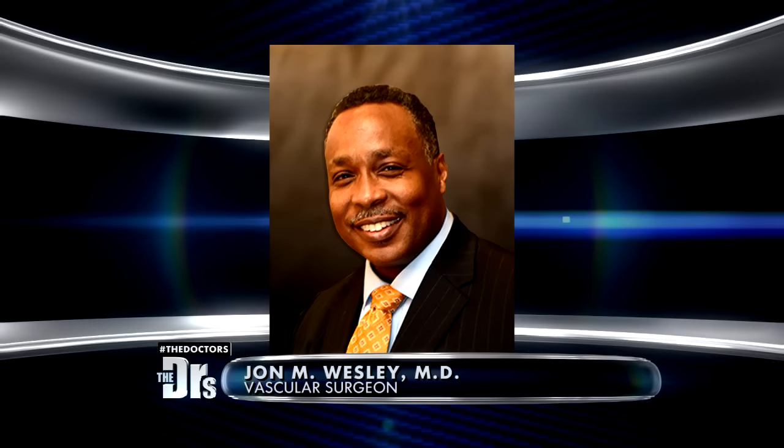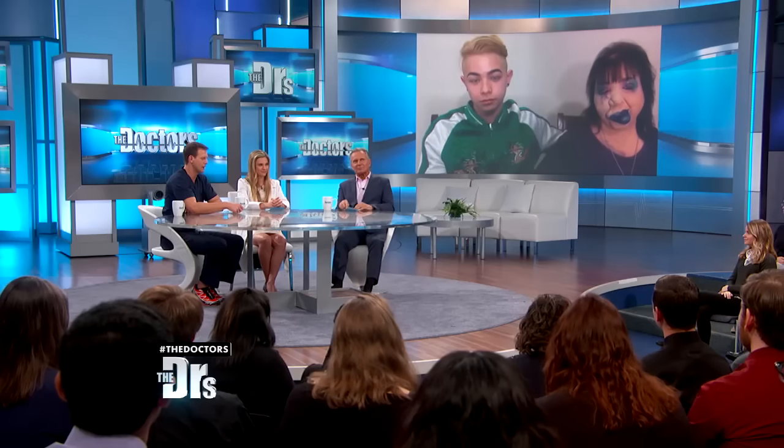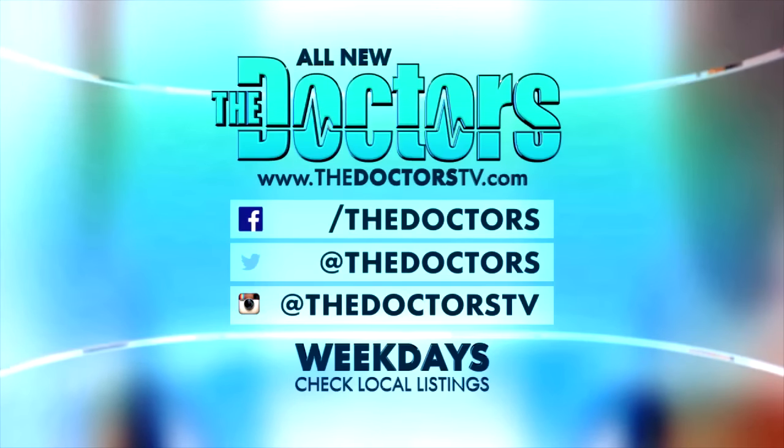I'm so impressed with the two of you. We're learning so many lessons about love and being positive through everything together. Joanne, we know you're happy and confident with the way you look, but dealing with that pain because of your condition — we wanted to help. We reached out to vascular surgeon Dr. John M. Wesley in Orlando, Florida, who has agreed to evaluate you and, if you're a good candidate, offer you treatment to help with some of that pain. Thank you to Dr. Wesley, and thank you both — keep up the great work, Matthew.